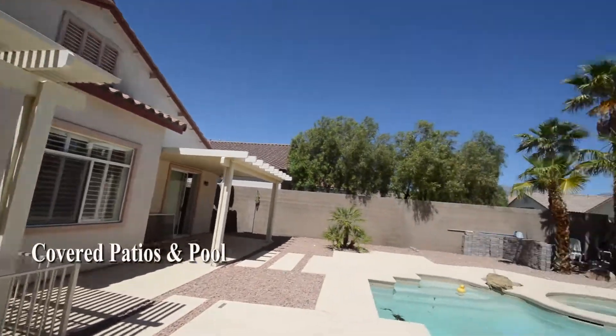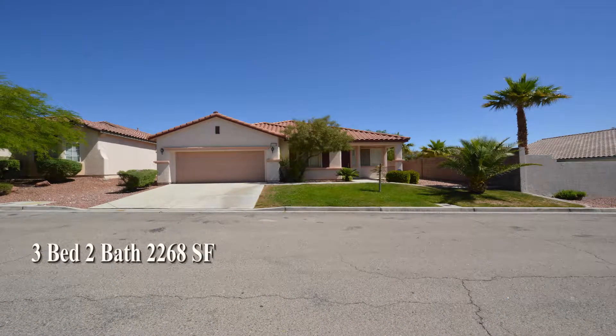This three-bedroom, two-bath home with 2,268 square feet is available now for rent.